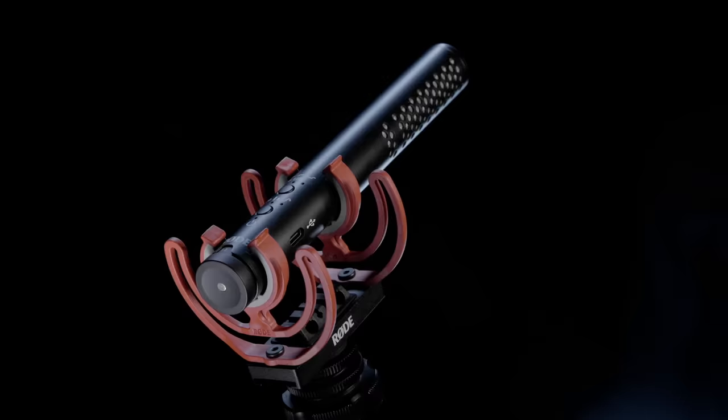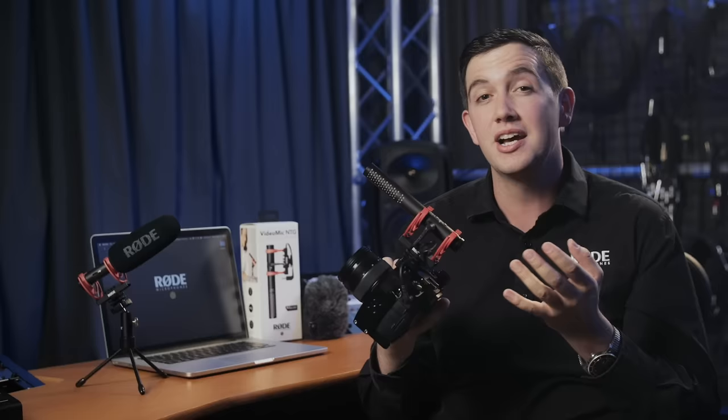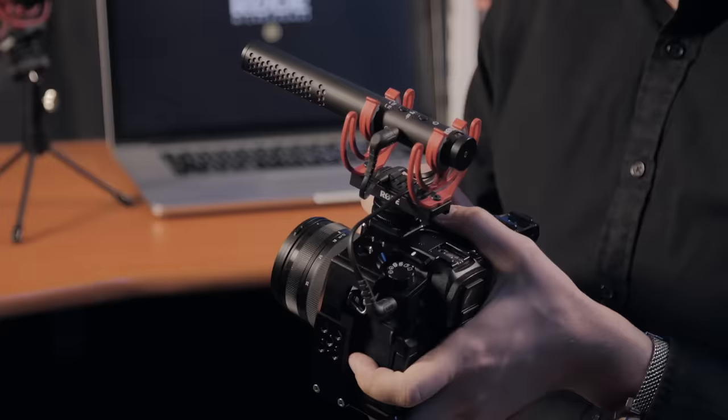The VideoMic NTG comes equipped with an inbuilt rechargeable lithium-ion battery for over 30 hours of continuous shooting, which can be charged continuously while shooting using the supplied USB-C cable — important for those longer shoots. There's also a new audio clipping warning light which offers a simple visual reference to tell you that the incoming audio is too hot and that you need to engage the pad. This is especially useful if you find yourself in a situation where you can't monitor your audio with headphones. Another handy feature is the auto-detect for both TRS or TRRS inputs, so the microphone is compatible out of the box with both cameras and mobile devices — the VideoMic NTG will intelligently detect what type of device input is being used and change its output to match.